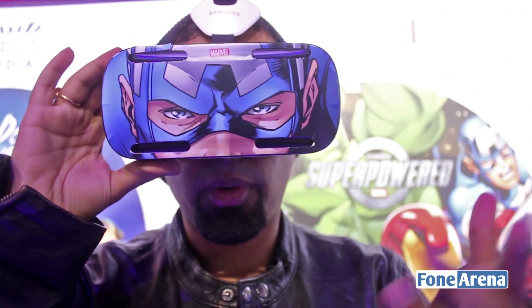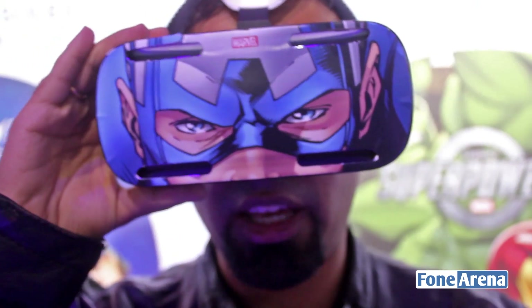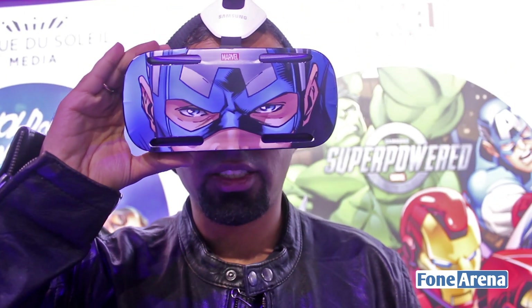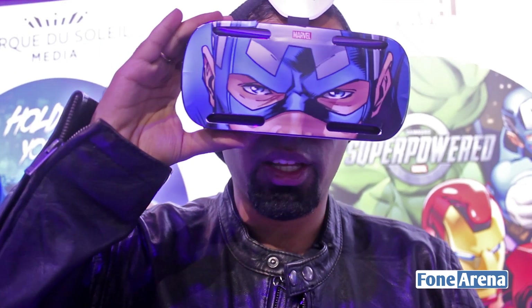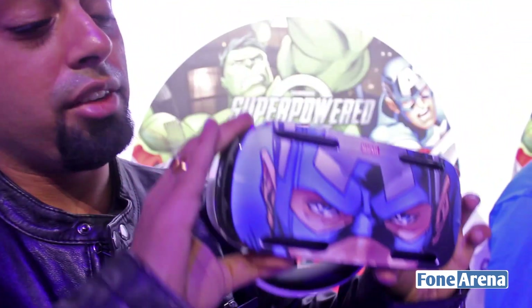The Galaxy VR provides a 90 degree field of view. It provides a display which is as big as a 175-inch screen viewed from 2 meters away. The entire experience is extremely immersive and in fact you really feel as if you've stepped into another world. But that's something you really need to try out yourself to find out.